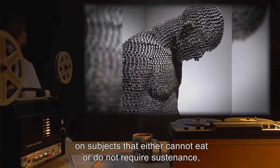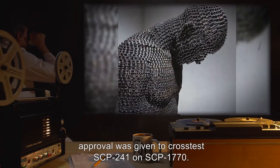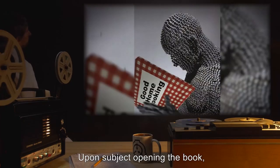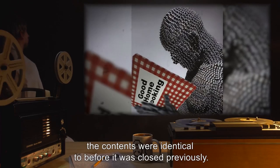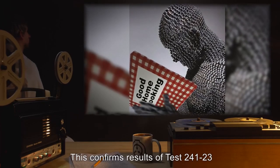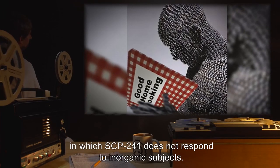Addendum 3, Notes from Cross Testing: Approval was given to cross-test SCP-241 on SCP-1770. Upon the subject opening the book, the contents were identical to before it was closed previously, confirming results of Test 241-23 — SCP-241 does not respond to inorganic subjects.